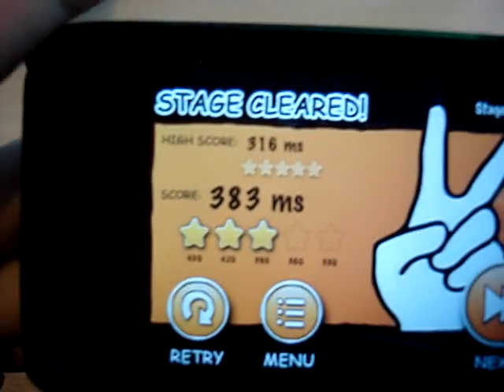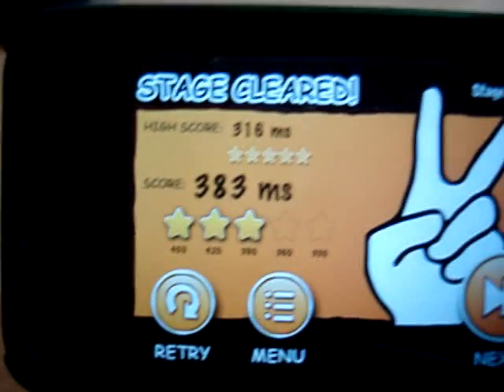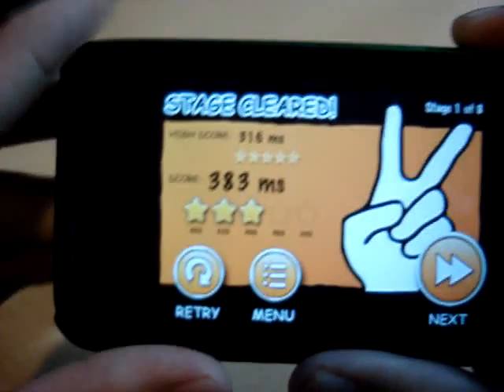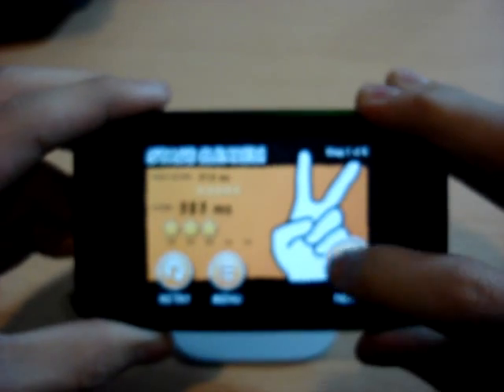My score was 450 milliseconds, and the requirement is lower than 450. We'll try that one more time. There we go — stage cleared! After you clear the stage, you'll be shown your high score if you've done it before, your current score, which was 383, the stars out of five on how well you did, retry, back to the main menu, and next stage.